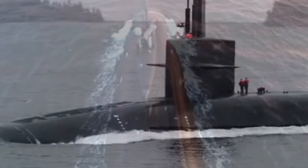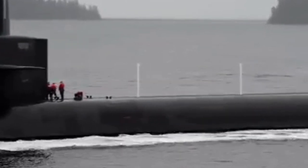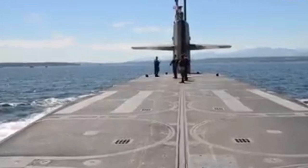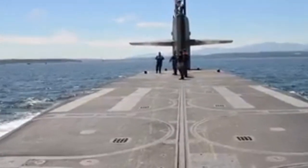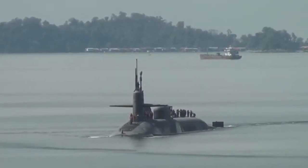The Ohio-class submarine is a class of nuclear-powered submarines that are currently operated by the United States Navy. It is a highly advanced and sophisticated weapon system that is designed to operate effectively in a variety of environments. The submarine is considered to be a critical component of the United States' strategic defense posture.